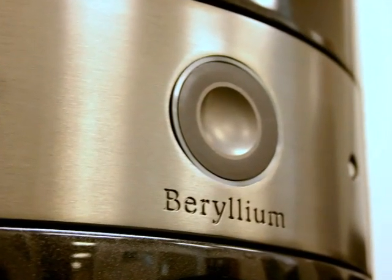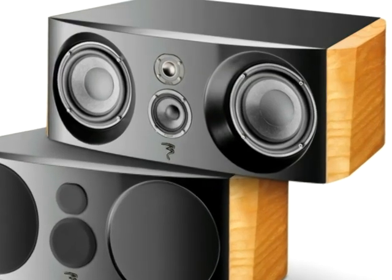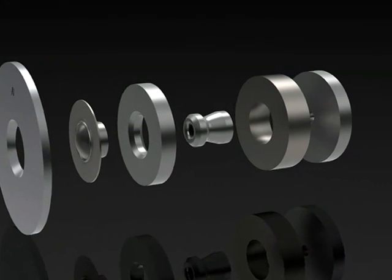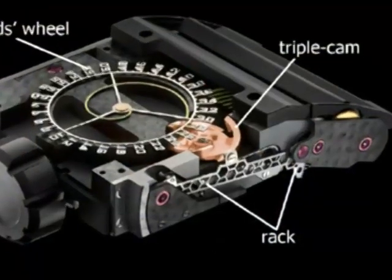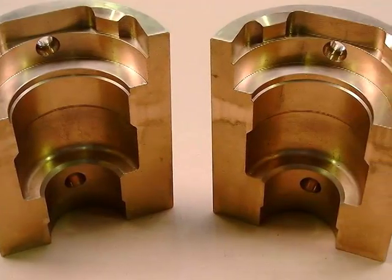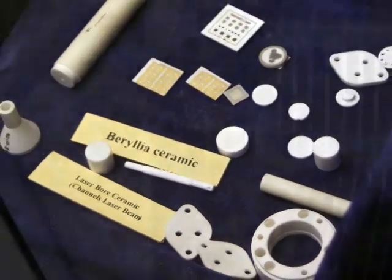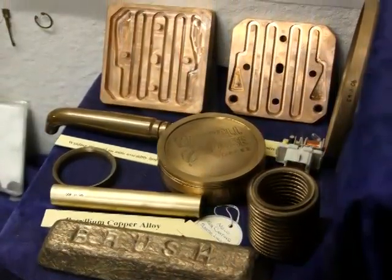Beryllium even has excellent acoustic properties because of its low coefficient of expansion, and it's used to make the tweeters in high-end speaker systems. Because of its hardness and resistance to wear, beryllium alloy springs and balances are used in precision timepieces. Finally, beryllium alloys and ceramics are used as heat sinks and contacts in electronics applications and in cell phones and car doors. Altogether, beryllium is an extremely useful element.